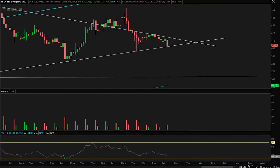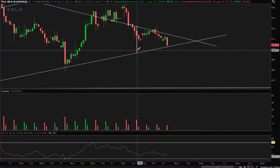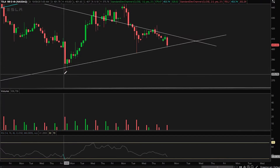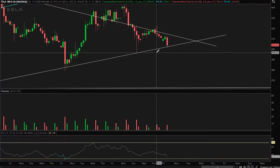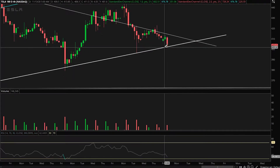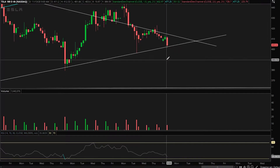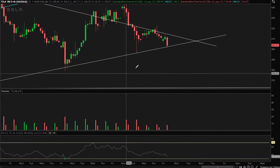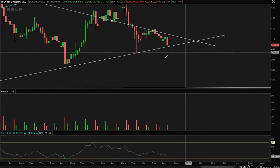Right now today, using that trend line from that one and the one all the way back there, we have two of these different closes where it fell below but got bought back up. Now we have this one where it actually touched the trend line. We still have some time before the market closes, so things will change. But I wanted to talk about this anyway because it has to do with more macro as opposed to what this specific candle is doing.